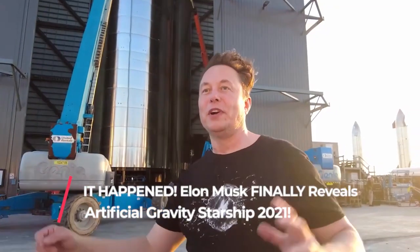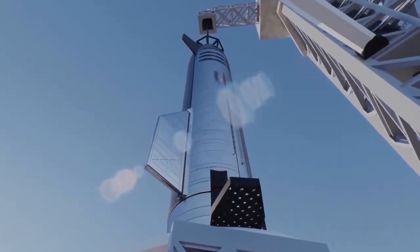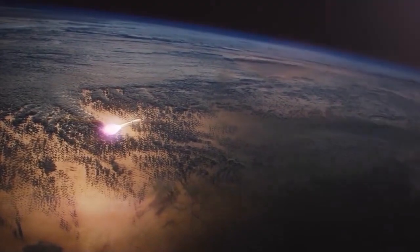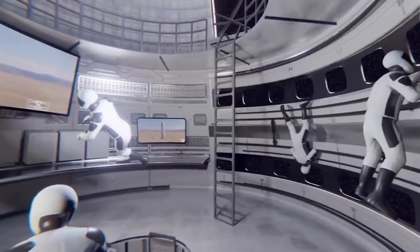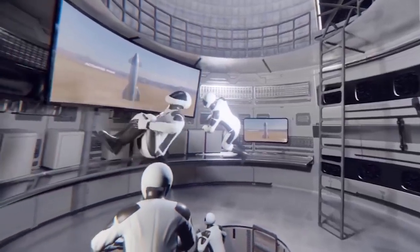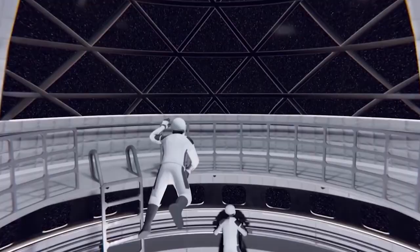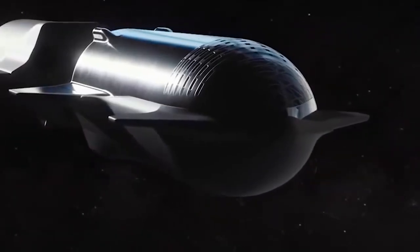Musk is building a gigantic spacecraft called Starship that will take humans across the huge distance between Earth and Mars. However, this is not an easy task. The trip will take months in deep space, so Musk's company SpaceX needs to find a safe way to protect the travelers from the effects of microgravity. SpaceX has provided a solution to this by introducing an artificial gravity Starship.